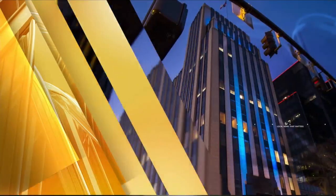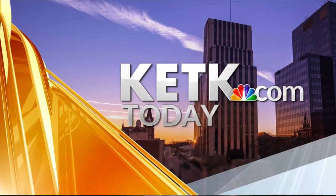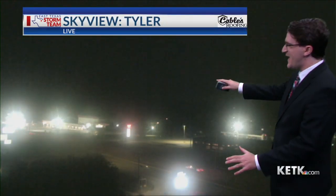Rise and shine East Texas. You're watching KETK today. Welcome back — here's a look at Tyler right now with our sky view camera, brought to you by Cable's Roofing. We're off to a quiet start this morning.